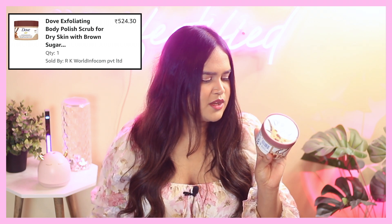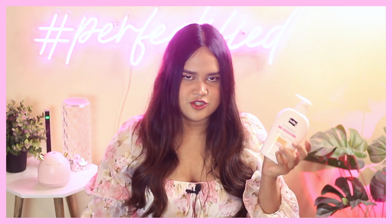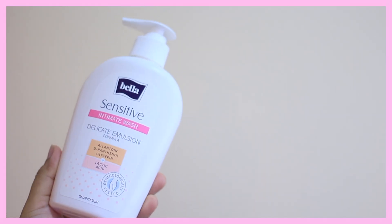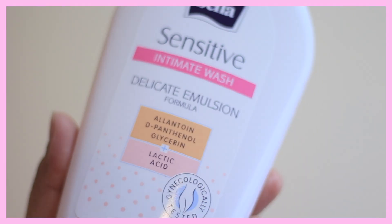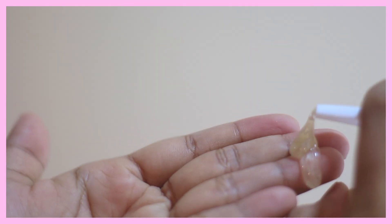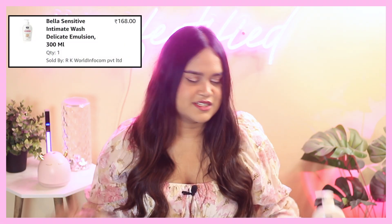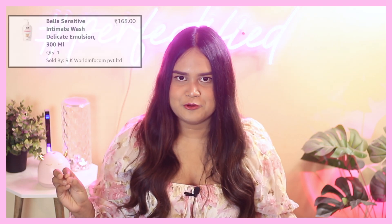My body care generally combines a little bit of acid exfoliation as well as physical scrub. Coming on to a very old repurchase — I really used to love the Bella Sensitive Intimate Wash. I recently tried a lot of intimate washes but none of them compare to how gentle this is. It contains lactic acid, allantoin, panthenol, and glycerin — it's a perfect intimate wash. It comes in a humongous 300ml pump packaging and costs less than 250 rupees, which is a bang for your buck.